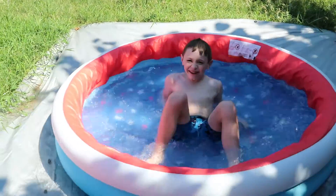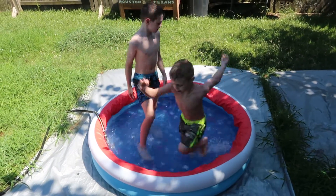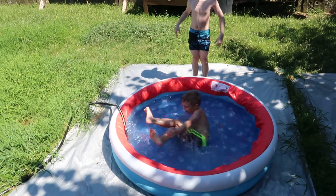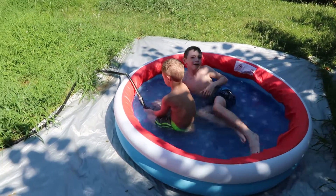Hey y'all, welcome back to my channel. Today I'm bringing y'all along on this little day in the life vlog. I'm also sharing my painting and decorating with me in our master bedroom, getting it ready for new baby boy headed on the way. I hope y'all get some inspo from this.